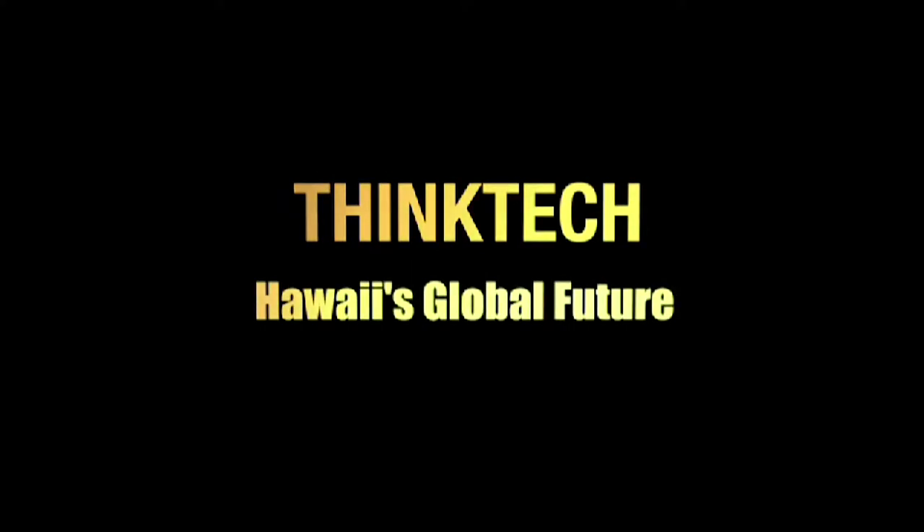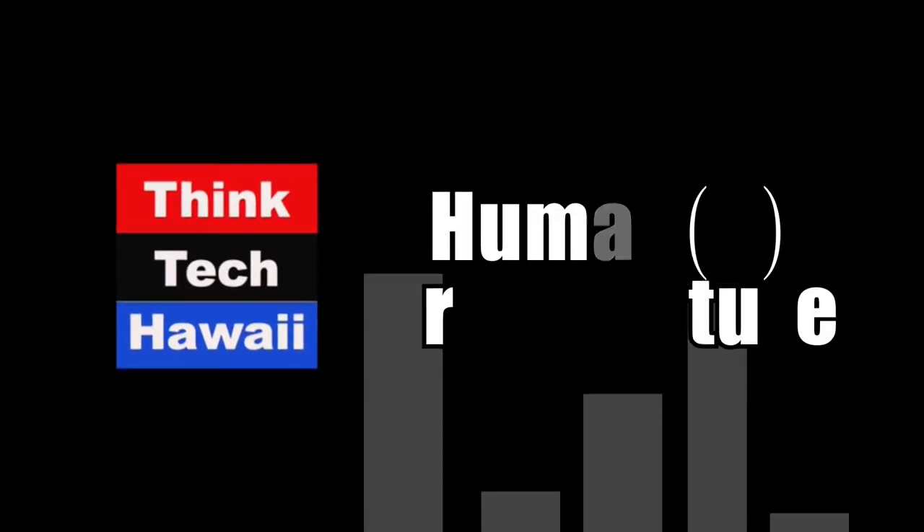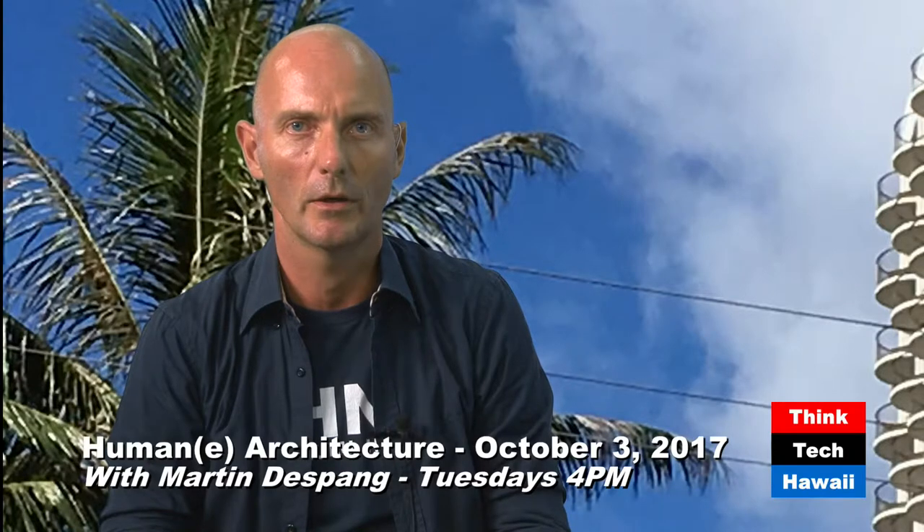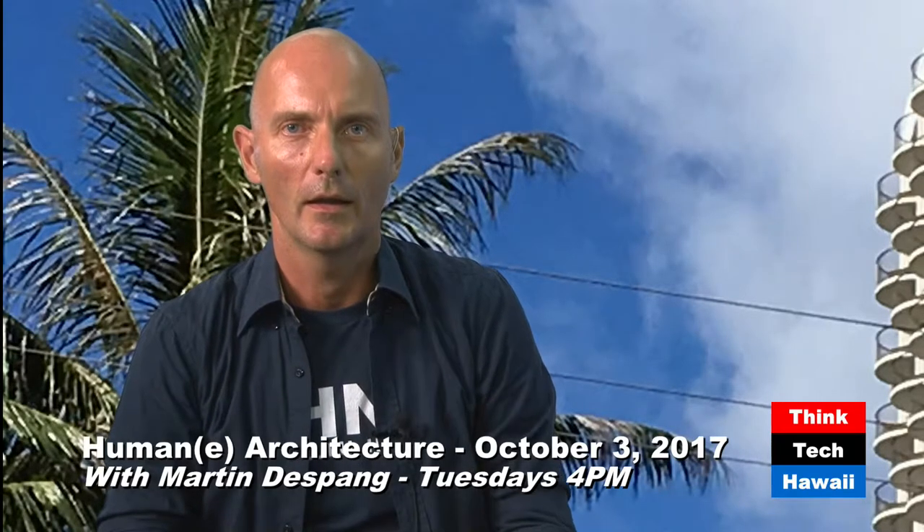This is ThinkTech Hawaii, Community Matters. Welcome back to Humane Architecture here from Honolulu, Hawaii. We're back to our every-other-week version about learning from the past for the future for our tropical exotic paradise here in Hawaii, with DeSoto Brown and Martin de Spang.